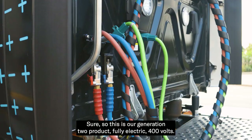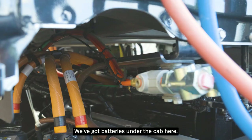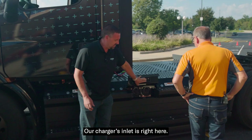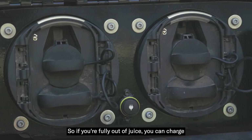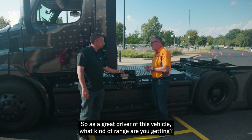This is our generation two product, fully electric, 400 volts. We've got batteries under the cab here. Our charger inlet is right here. We have dual port charging, so if you're fully out of juice, you can charge back up to 100% in less than two hours.